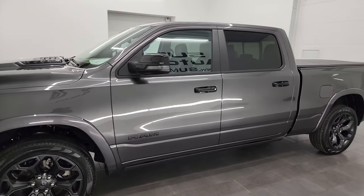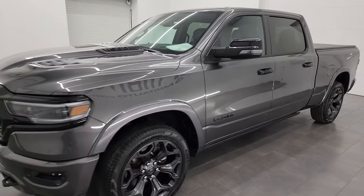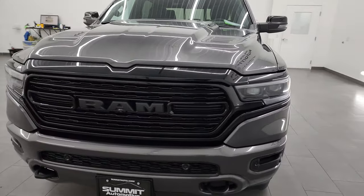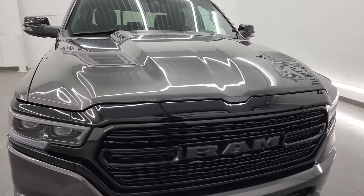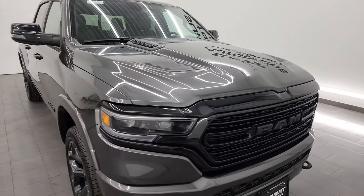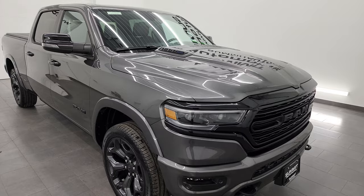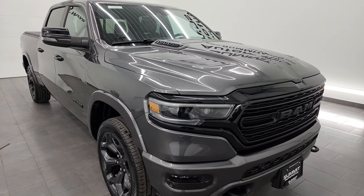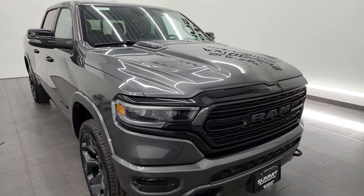This 2023 Ram 1500 has the 5.7 liter V8 Hemi engine with the E-Torque assist, paired up with the 8-speed automatic transmission. This truck has been fully safety inspected by our service shop, has a fresh oil and filter change. All the fluids have been checked and topped off per the state of Wisconsin inspection process, and this truck is 100% ready to go.